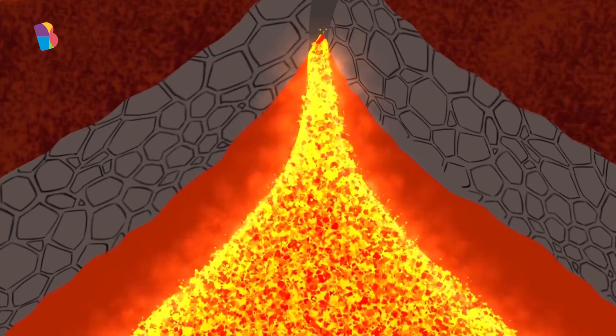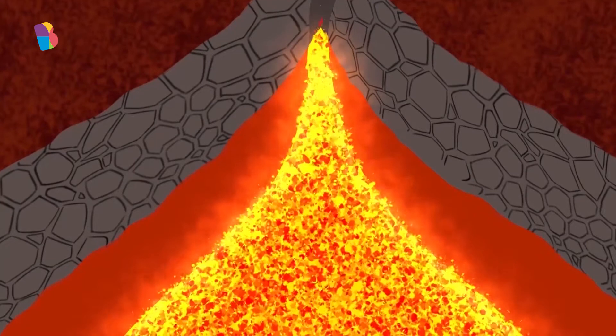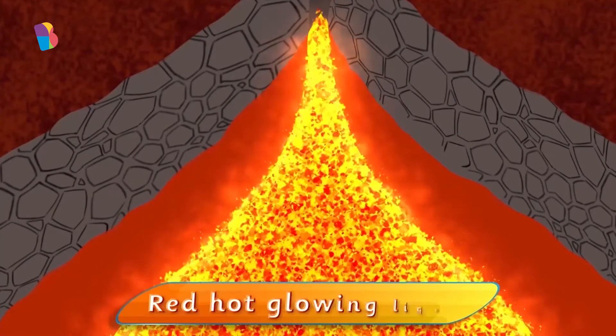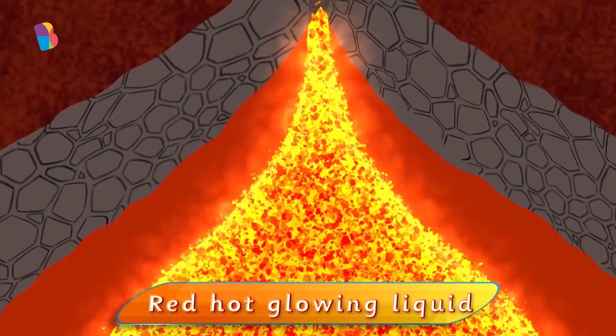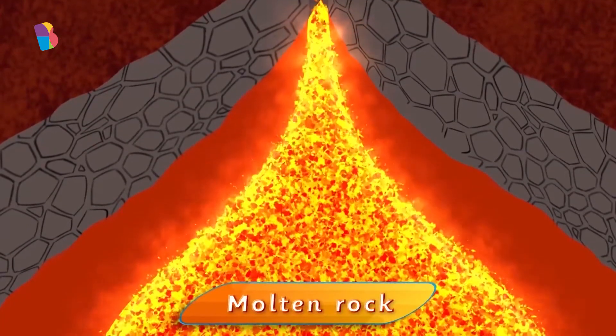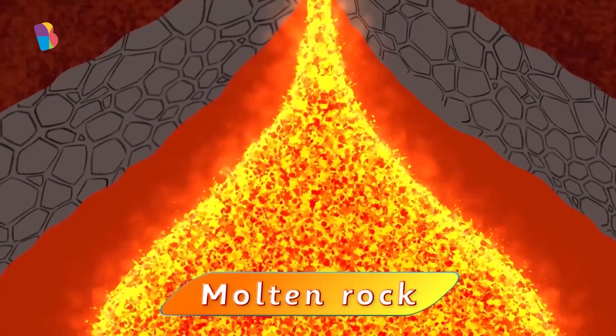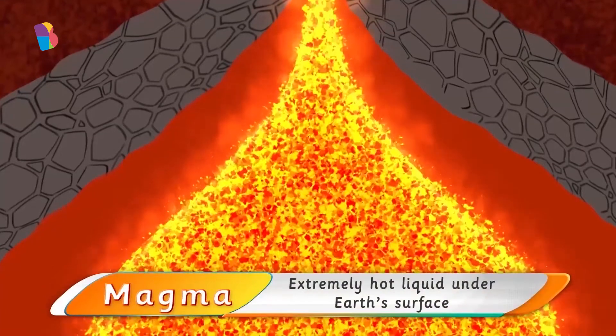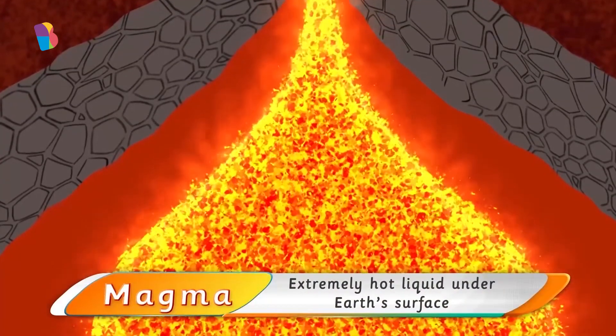Yes, but really, really far underground, these rocks are so hot that they are a red hot glowing liquid, because they are molten. Molten rocks! Wow! That's right. And this hot liquid rock is called magma.